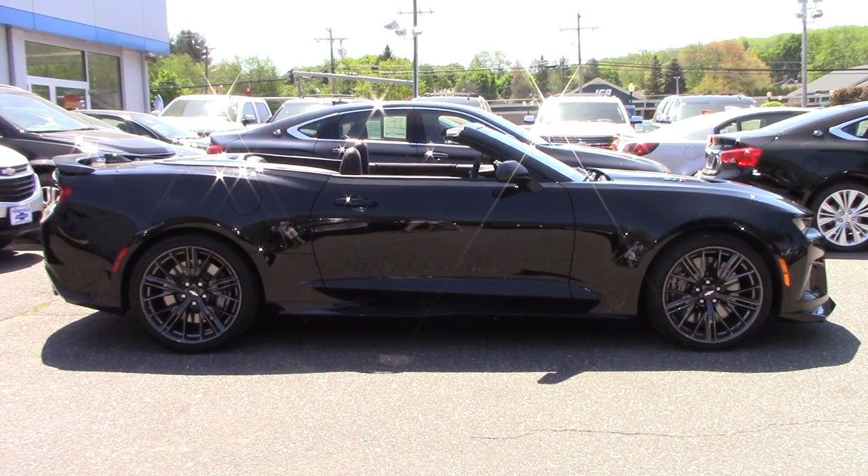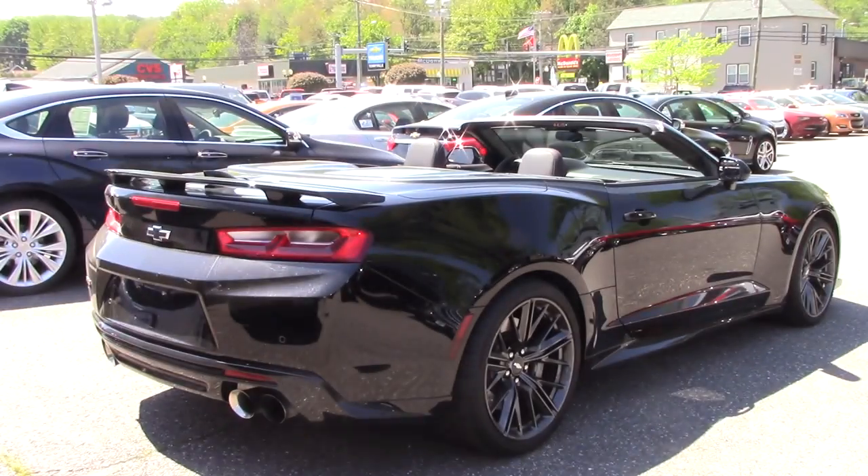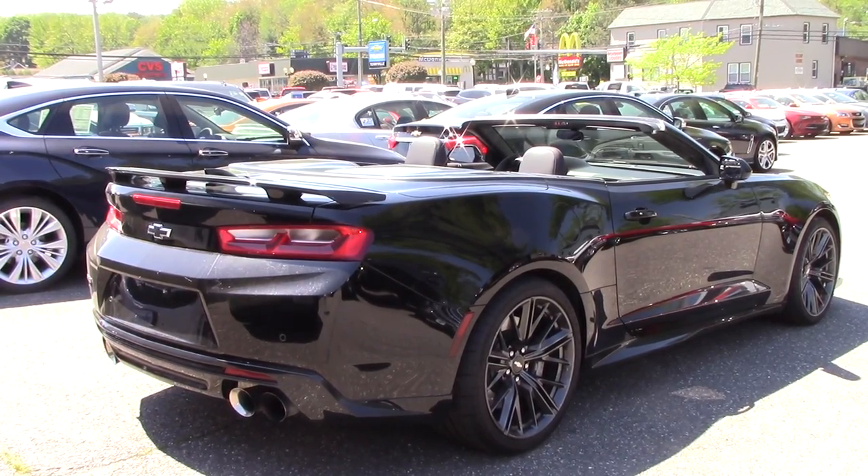This particular ZL1 is finished in the beautiful mosaic black metallic — looks absolutely menacing on this car and it is one of 11 color choices you can get. There are also 11 heat exchangers on this car, so that means engine cooler, transmission cooler, and all kinds of stuff like that — 11 coolers in total to make sure this car does not overheat on the track. The wheelbase stands at 110.7 inches. The Camaro ZL1 is available in two different configurations: the two-door coupe and a two-door convertible.